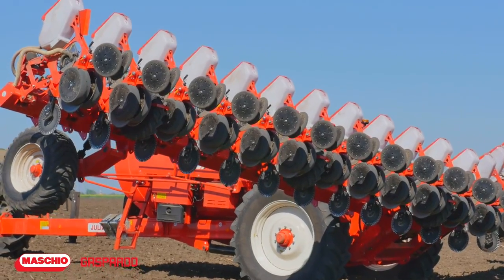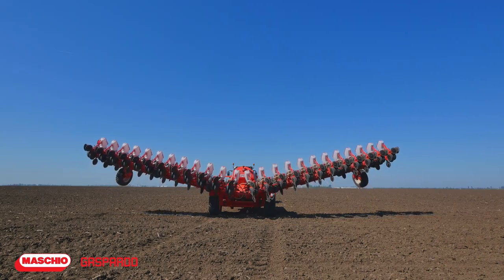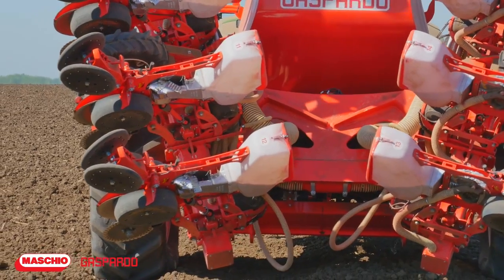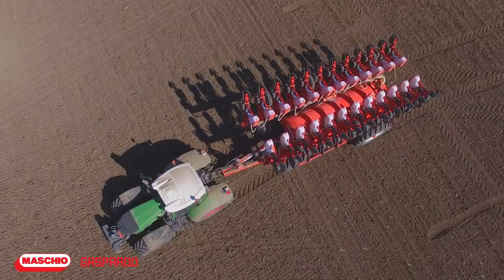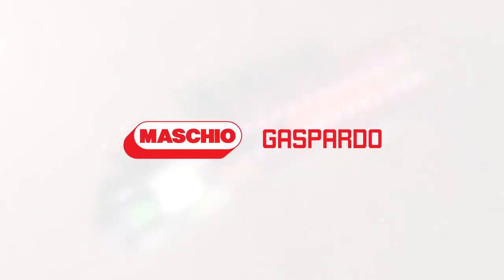Julia, the great precision pneumatic seeder, is one of the revolutionary machines brought to Romania by Mosquillo-Gaspardo, and it's through this equipment that the Italian brand strengthens its position of leader in the European agricultural field.